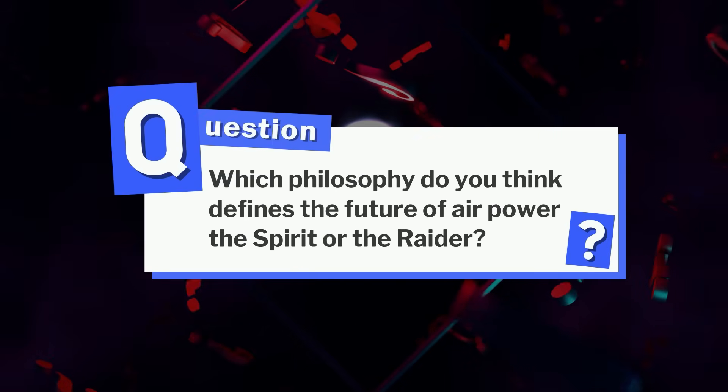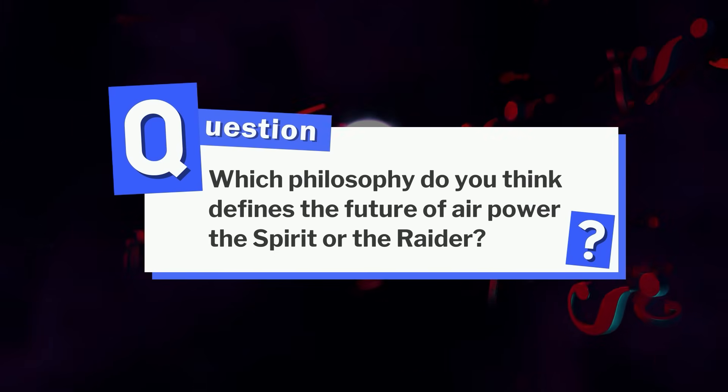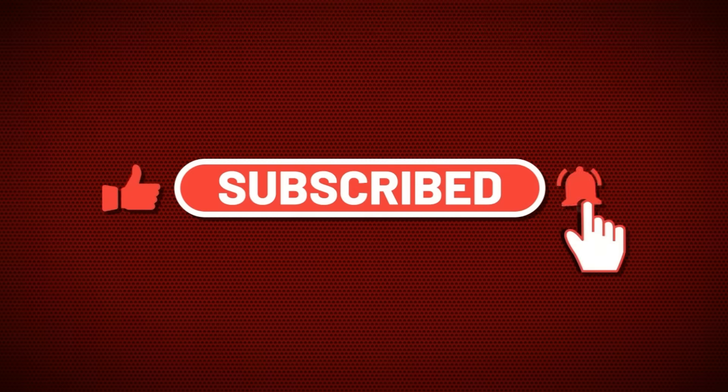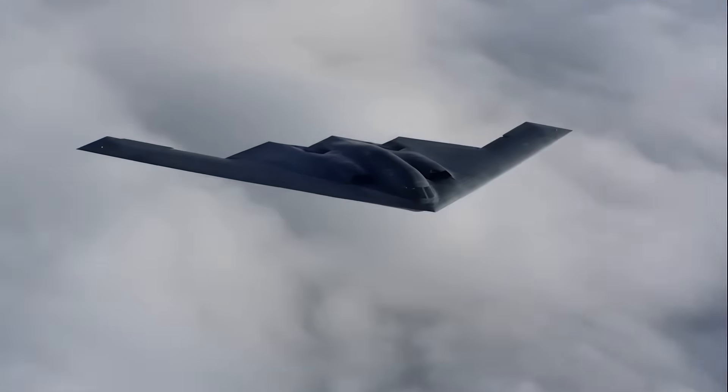Which philosophy do you think defines the future of airpower — the Spirit or the Raider? Let us know in the comments. And if you enjoyed exploring these hidden differences, hit like, subscribe, and stay tuned. We'll be back with more deep dives into the secret world of legendary aircraft engines.